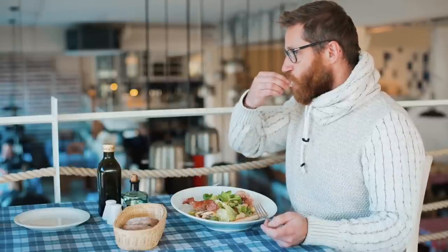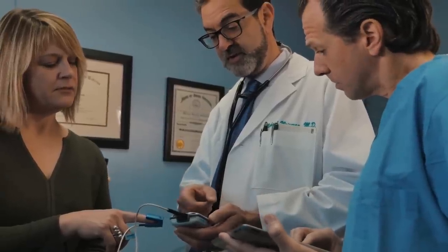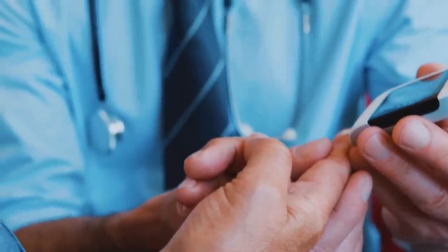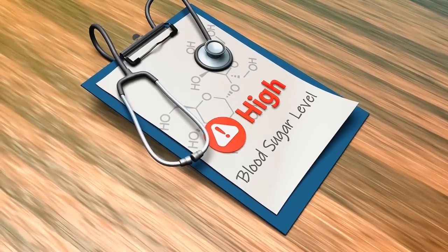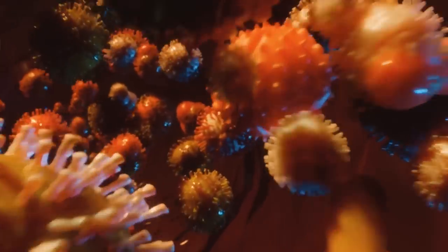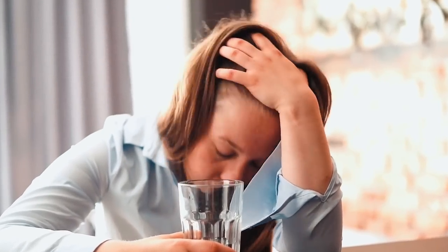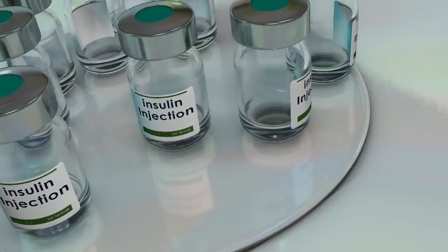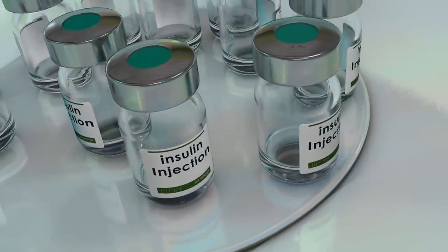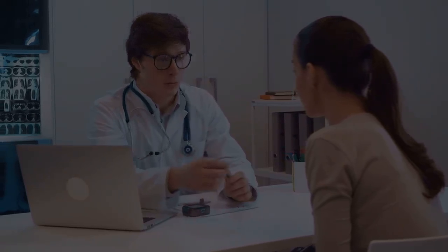Huberman says that when we eat food, our blood sugar rises, which is when insulin confiscates blood glucose. This blood glucose may not spike and convert into hyperinsulinemia, which is high blood glucose — the insulin matches the level of blood glucose. Also, if your blood sugar is low, you can become hypoglycemic, which is the first thing you would want to avoid. He says that insulin plays a main role in regulating peaks and troughs in blood glucose.